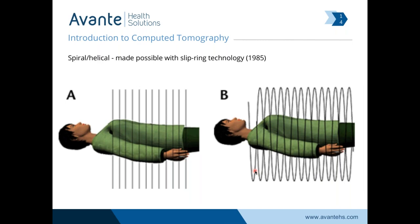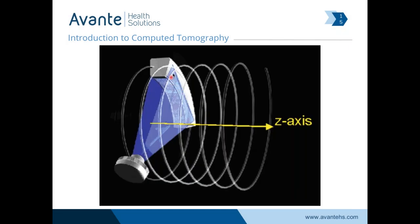Interestingly, the algorithms for calculating data to produce images for spiral and helical scans were available and patented long before the technology was able to do it. Slip ring technology in 1985 was the key to making helical scans become a reality in clinical use. Here's our x-ray source and detector. The z-axis — this yellow line — is where the patient or the table would be located, and this whole assembly spins around as the table moves in and out to get this helical-shaped exposure.